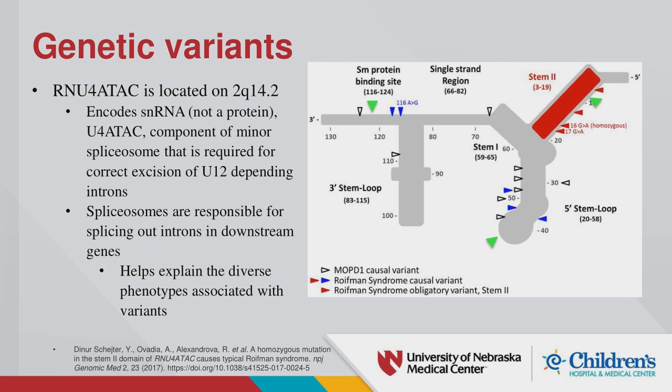The RNU4ATAC gene is located on chromosome 2 and is unique in that it encodes a small nuclear RNA, not a protein. It is part of a minor spliceosome required for excision of introns. Because this is an RNA involved in splicing introns, this likely explains why you can see many different phenotypes associated with variants in this gene.